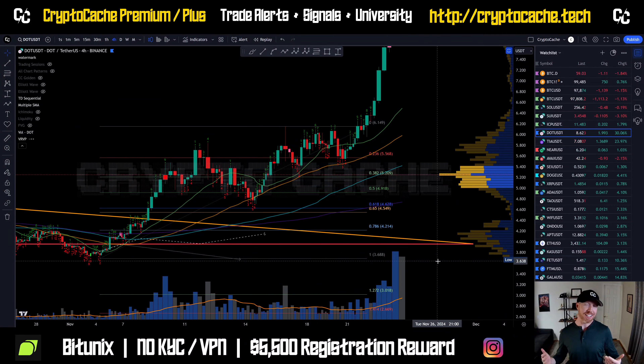Hey everyone, welcome back to Crypto Cash. Thank you so much for joining me here. Hope you're having a great day. Let's take a look here at Polkadot.